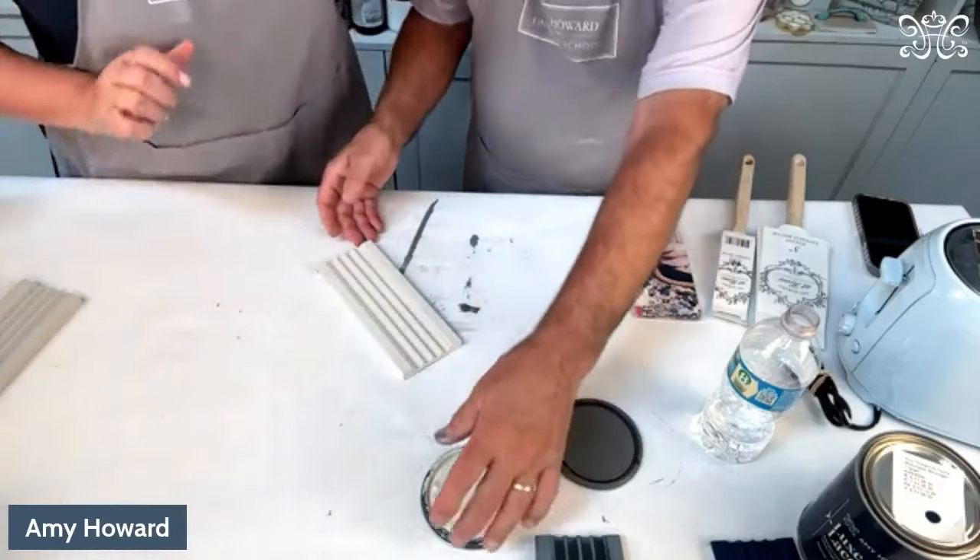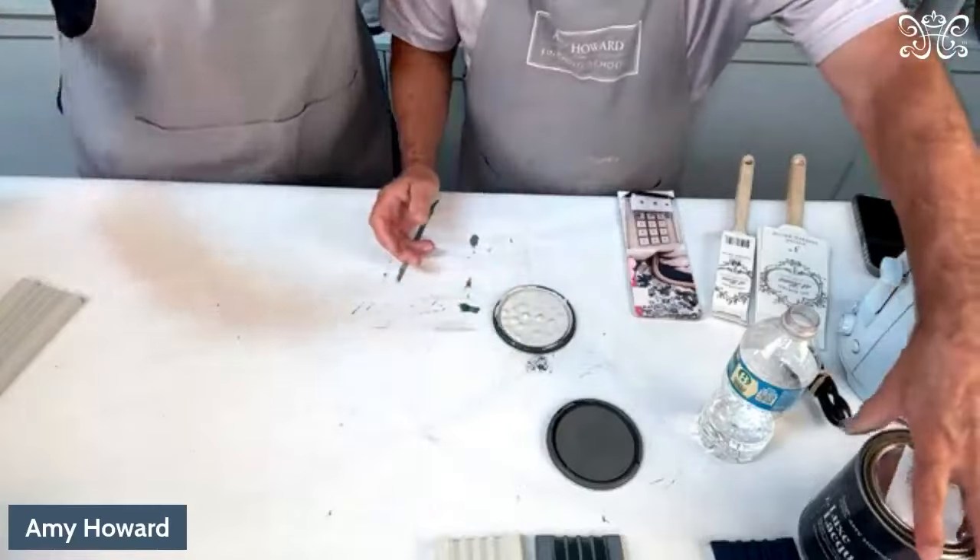Last but not least, let's go over the Lux Lacquer. We want to be able to have different rooms with different textures and feelings. On the resale site Chairish, one of the fastest-growing and highest-selling finishes is a lacquer finish. So we wanted to create a lacquer finish with 96 percent and above gloss — when you paint with the Lux Lacquer, you can see your reflection. It's beautiful.